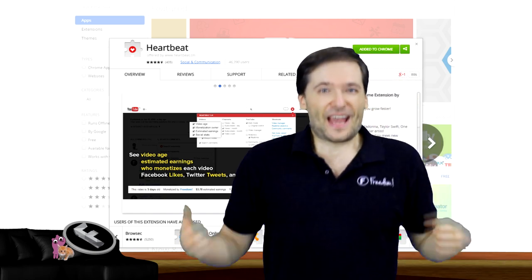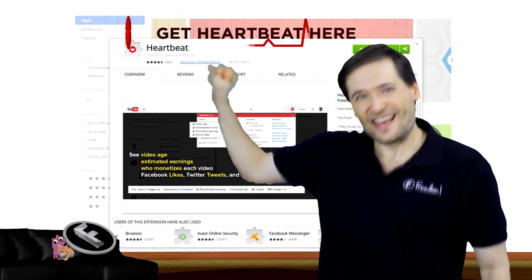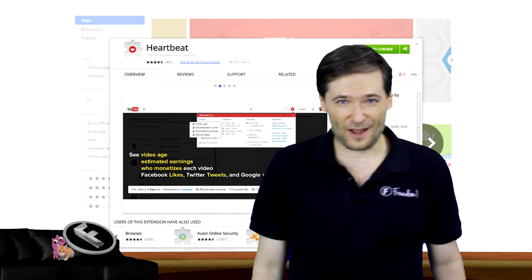Go to your video, add heartbeat tags — but first you need to get heartbeat, click here. That will take you to the Google Chrome Web Store where you can get heartbeat for free. It's an add-on to your Chrome browser.